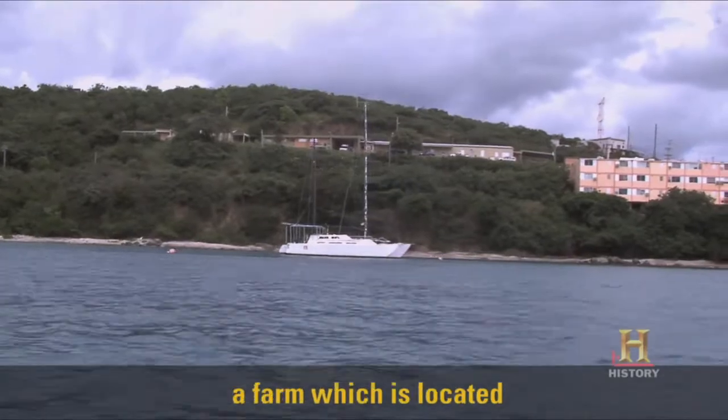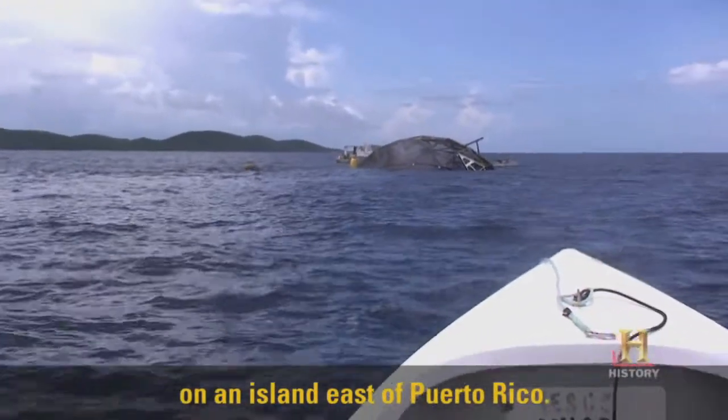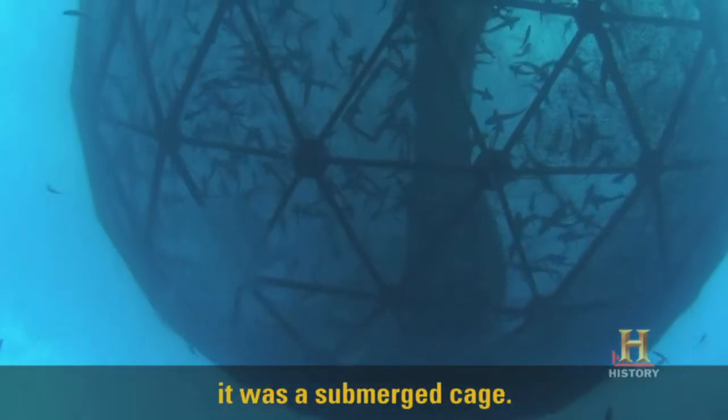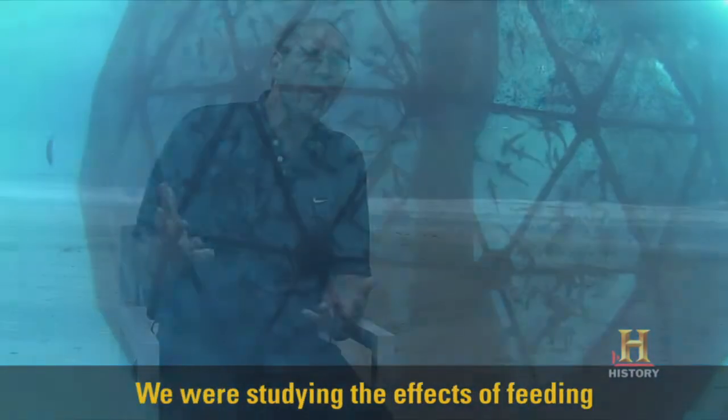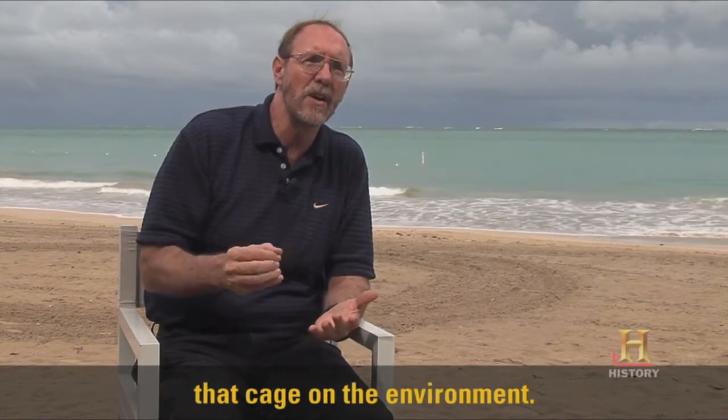We went out and studied a farm which is located on an island east of Puerto Rico. The fish farm, in this case, was located underwater — it's a submerged cage. We were studying the effects of feeding that cage on the environment.